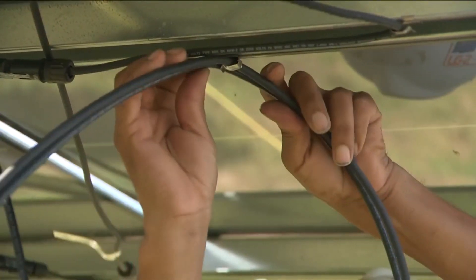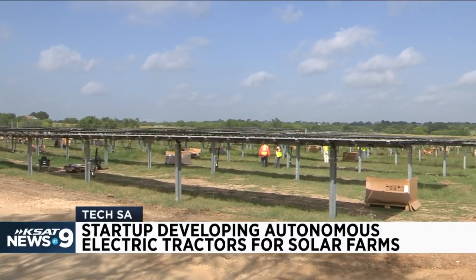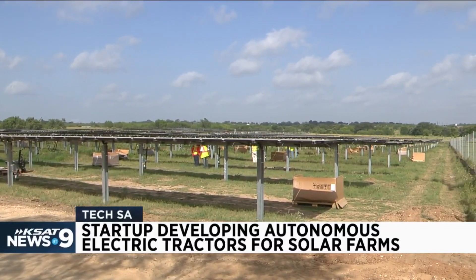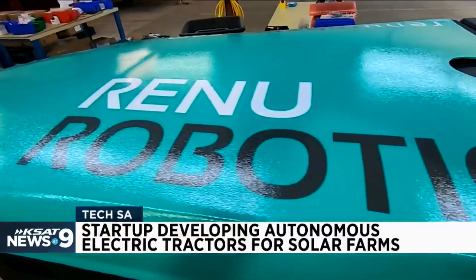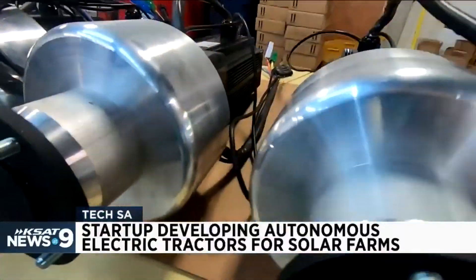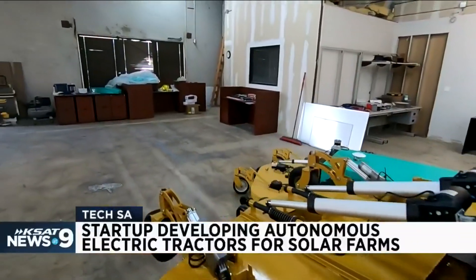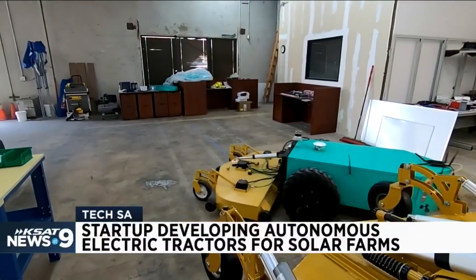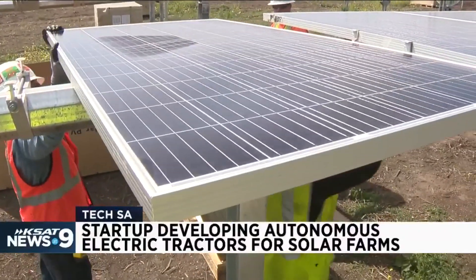The operational expenses are a big piece of dealing with utility-scale solar farms. What we're doing is actually making robots that will provide maintenance for those solar farms. Renew Robotics launched in 2018 with the goal of using technology to promote renewable energy and improve the environment. They're currently developing completely autonomous electric tractors for mowing purposes, and hopefully to help expand the solar farm industry.